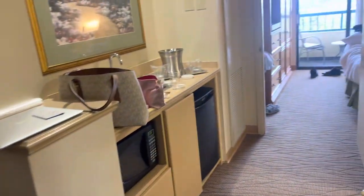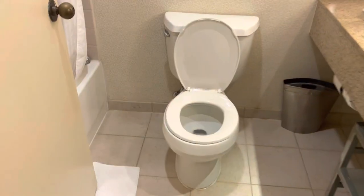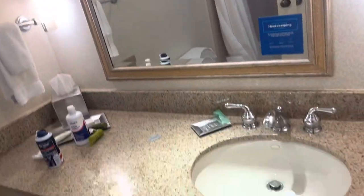This is the Hilton Boca Raton Suites, and this is the reason why I stay in Airbnbs. The shower is old and outdated — this is the shower area, looks like a hospital. The toilet looks like a kindergarten training toilet. Then you got this little sink area here.